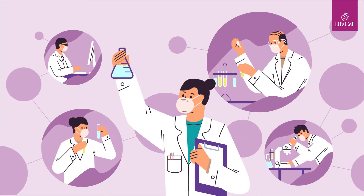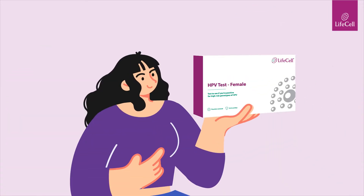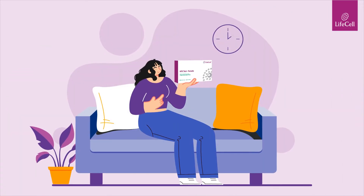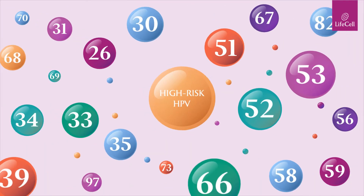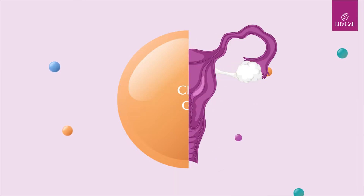Screening for cervical cancer is easy, convenient and can be done from the comfort of your home with LifeCell's at-home HPV DNA test. Get screened for the high-risk HPV known to cause a higher risk of developing cervical cancer.